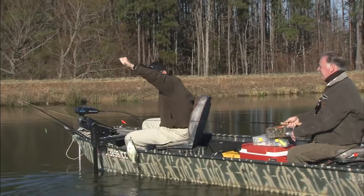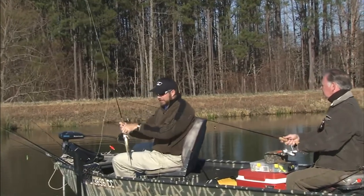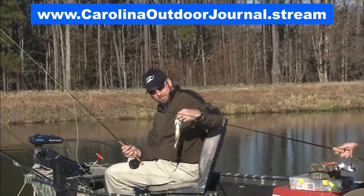Now this — this is a pretty good crappie on a fly rod. That's pretty. That's not bad right there. That is beautiful. He liked the gentle fly presentation — it's a slow sink and you put it right in his face, it stays in his face longer.